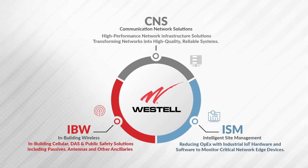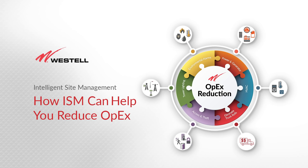And our Intelligent Site Management team provides hardware and software solutions to monitor small, medium, or large locations depending on your budget. Today we're going to solely talk about Intelligent Site Management and how we can help you reduce OpEx.